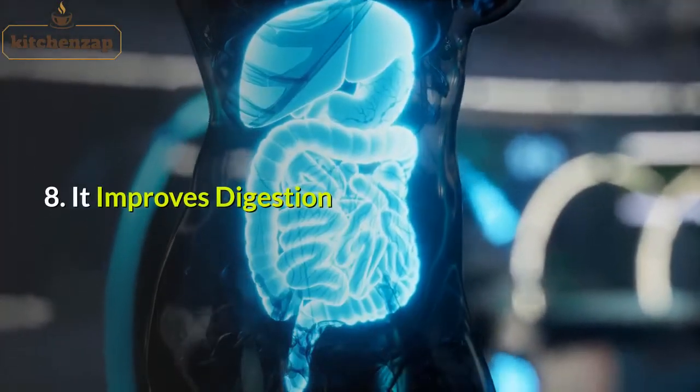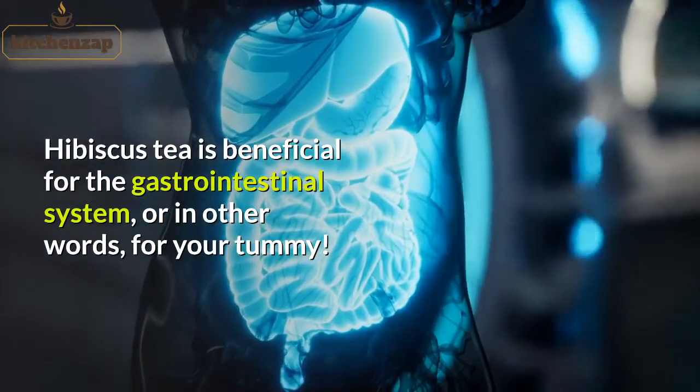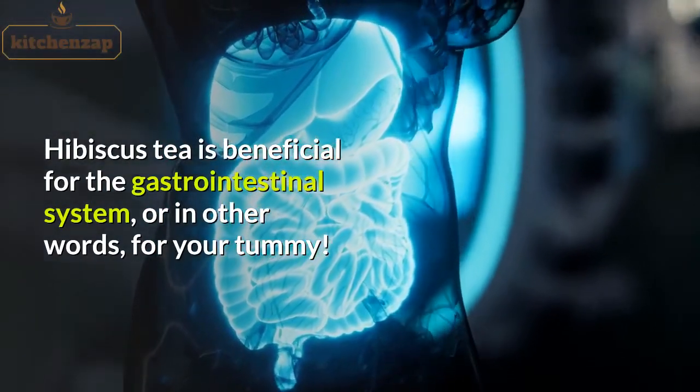8. It improves digestion. Hibiscus tea is beneficial for the gastrointestinal system, or in other words, for your tummy.